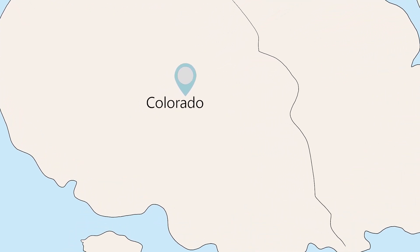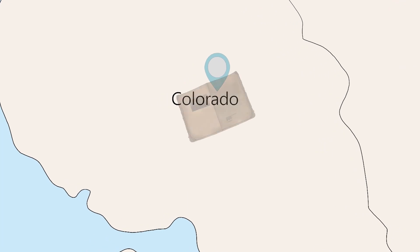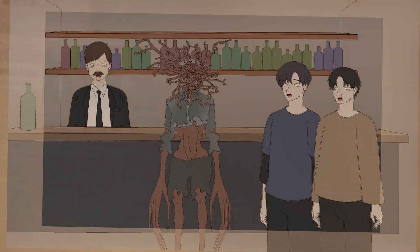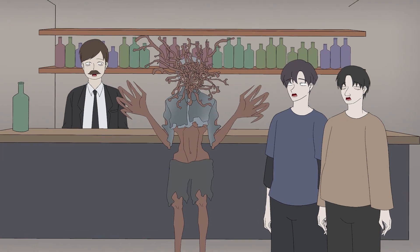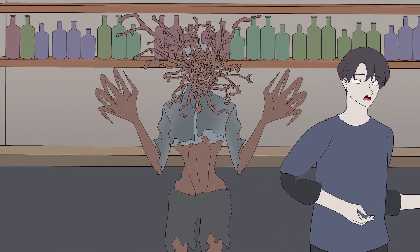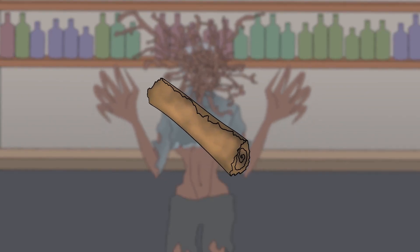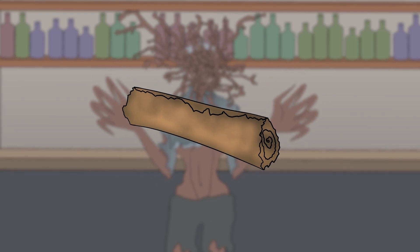SCP-1285-3 was discovered in a backroom of a bar and grill in Colorado, after reports of three people in the area were later revealed to be instances of SCP-1285-3. At that time, a note labeled Document-1285-A was found among its possessions.